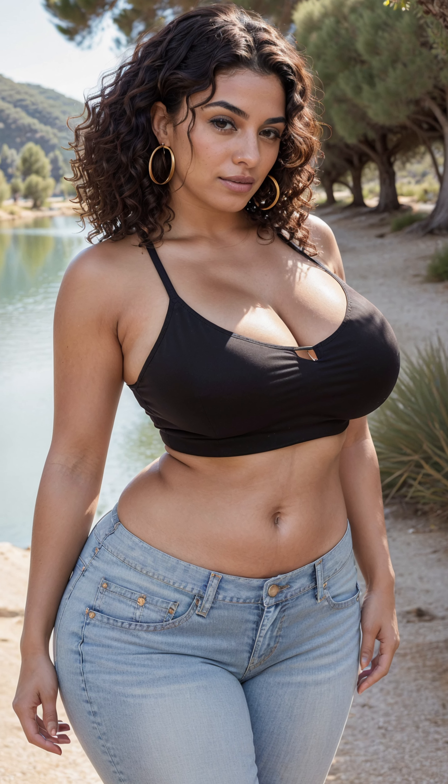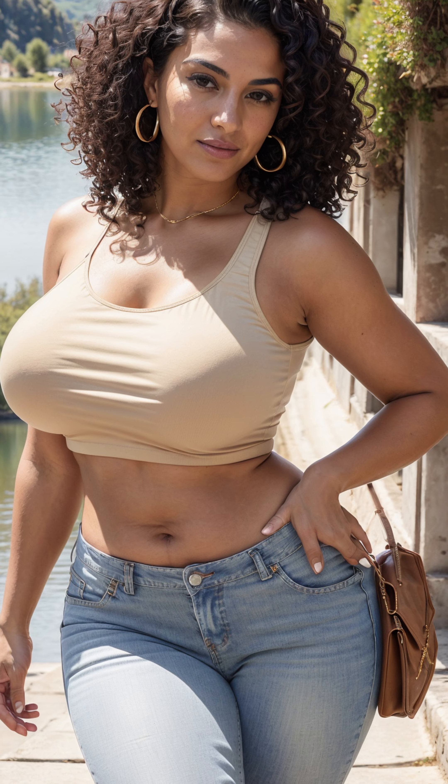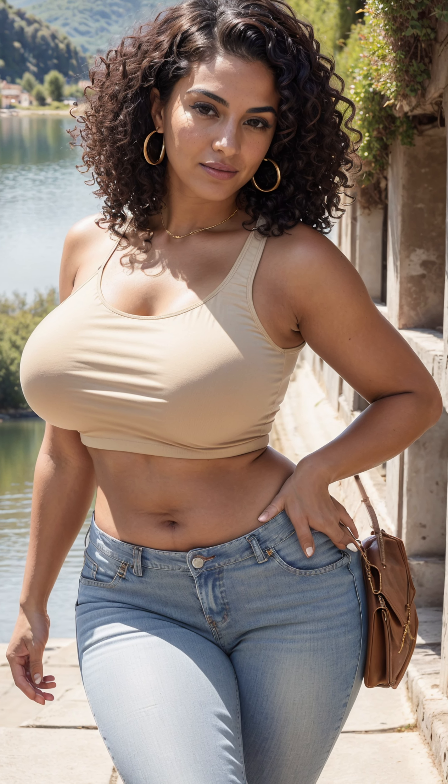Together, they create a look that's effortlessly chic, whether you're strolling through city streets or dancing under the stars. But what truly makes this combination timeless is its ability to transcend trends and seasons.